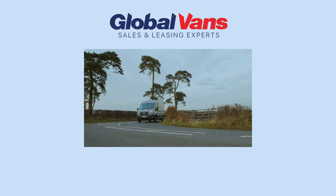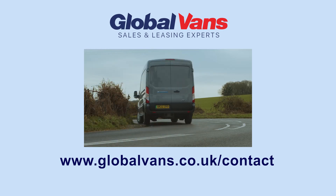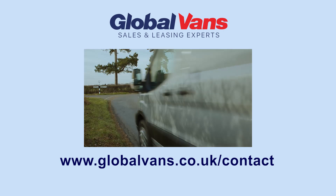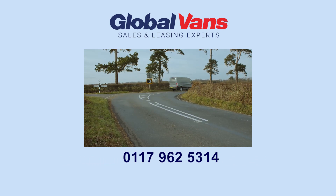Get in touch today to speak to one of our EV leasing experts at globalvans.co.uk/contact, or call 0117 962 5314.